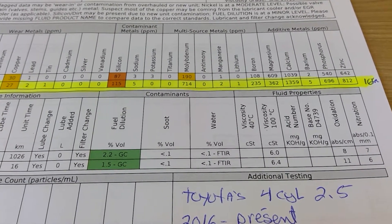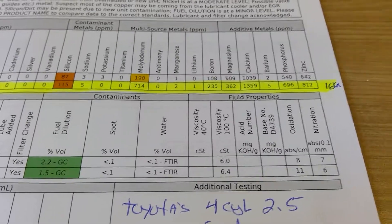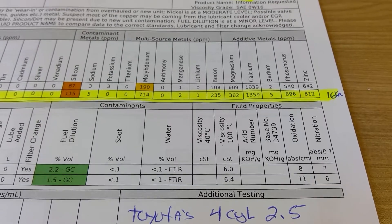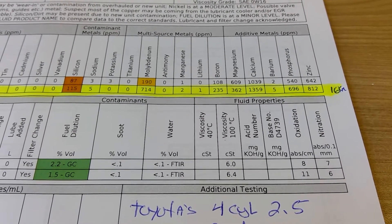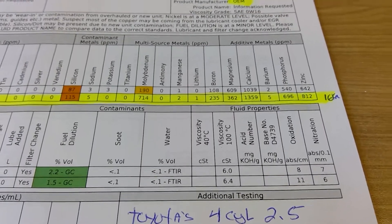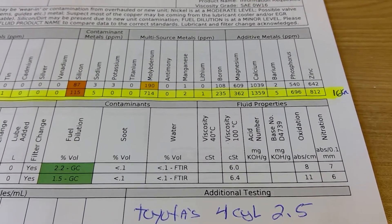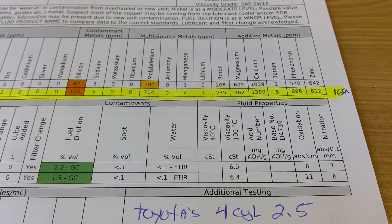The OEM Toyota oil has a lot of additives. If you look from the boron to the zinc, there's a lot of it. And molybdenum — which is an anti-friction additive — there's a lot of it. Now I cannot guarantee this is what you'll get when you go buy your quarts or pints at the Toyota dealership.